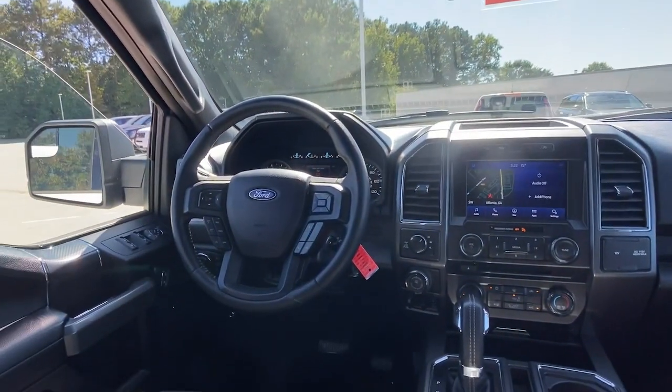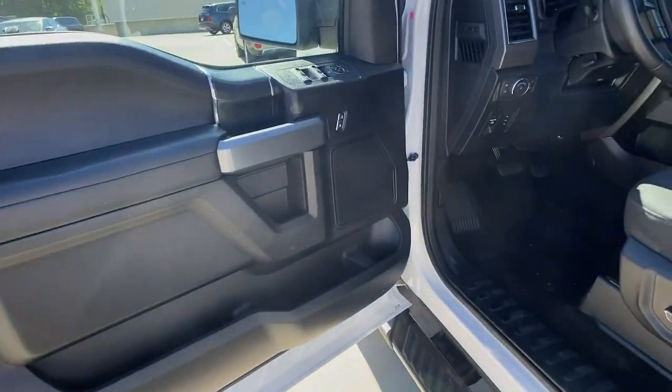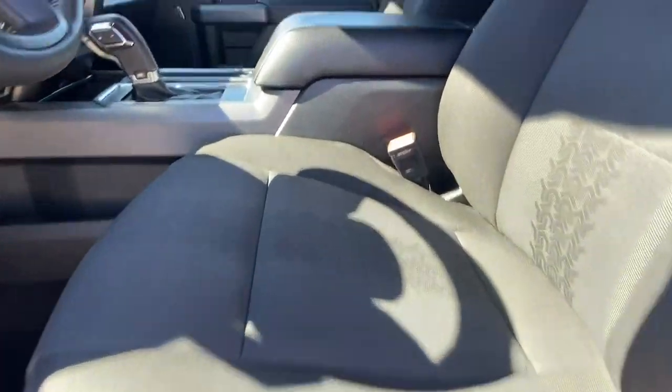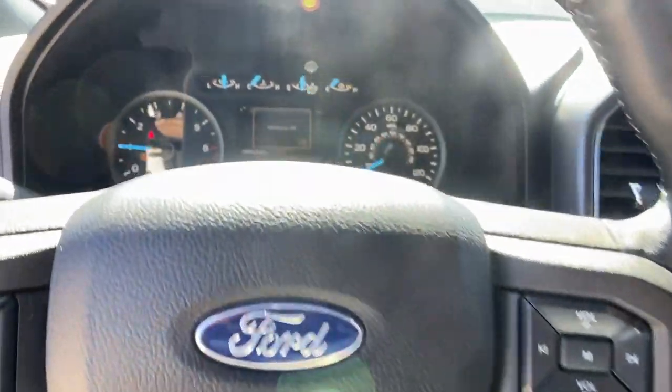Keyless entry, 8-cylinder engine, fog lamps, V6 cylinder engine, backup camera, passenger adjustable lumbar, stability control, tow hooks, intermittent wipers, traction control.